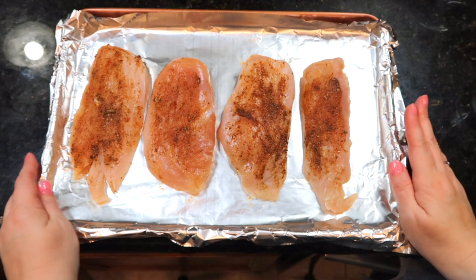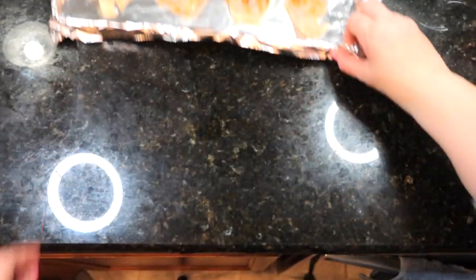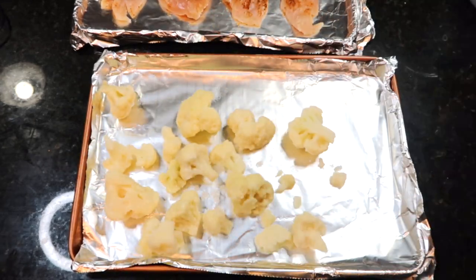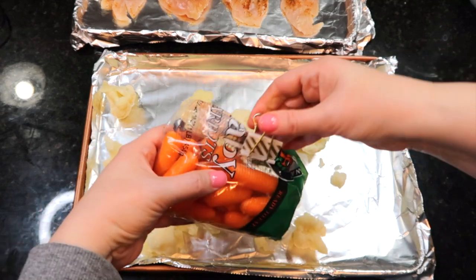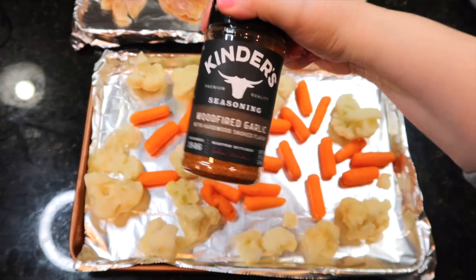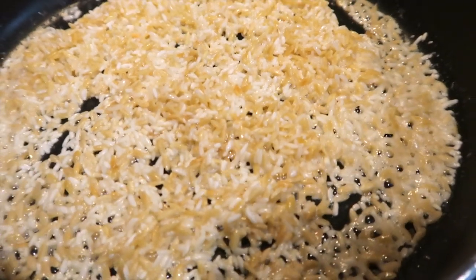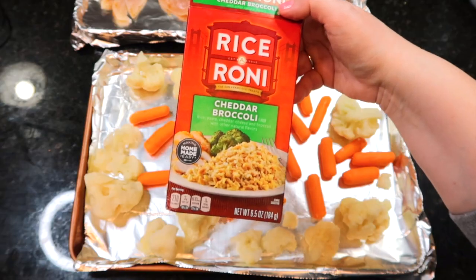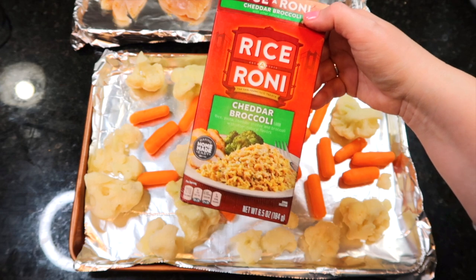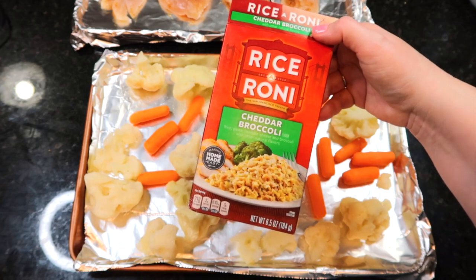I'm going to stir this together and get it on that chicken. This chicken is going to go in the oven at 450 degrees for 20 to 30 minutes. For a side, I have a bag of frozen cauliflower that I've decided to roast, and I also have a little bit of carrots that need to be used up, so I'm going to roast those with the cauliflower. For seasoning I'm going to use this wood-fired garlic — you can find this at Sam's Club. On the stove I am cooking up some Rice-A-Roni, the cheddar broccoli flavor. This is one of Jason's favorites and we haven't had it in years. If you're following Weight Watchers, for one ounce it is five points.